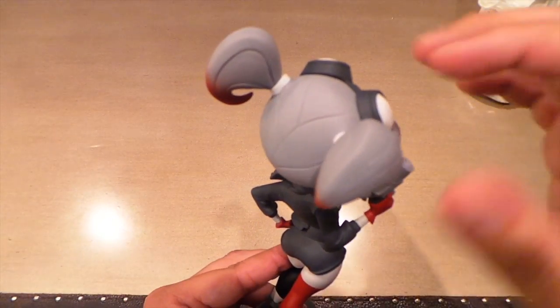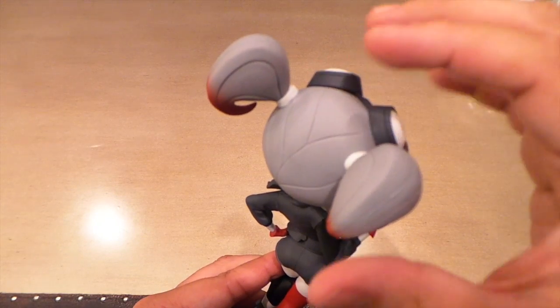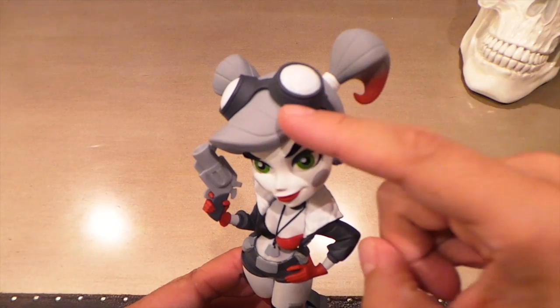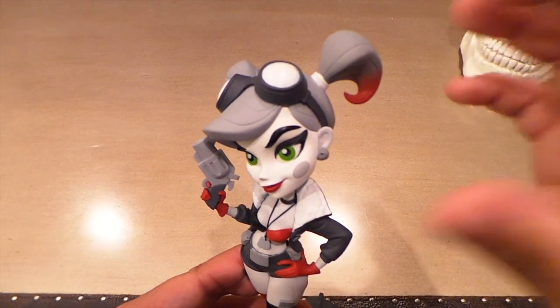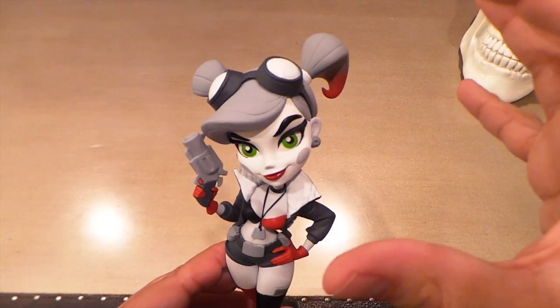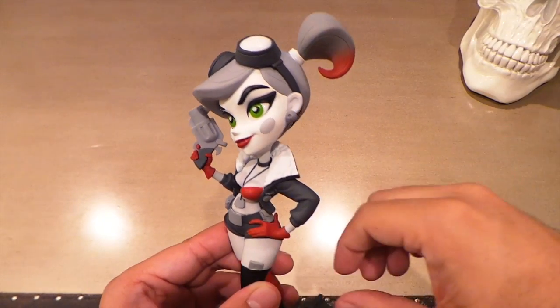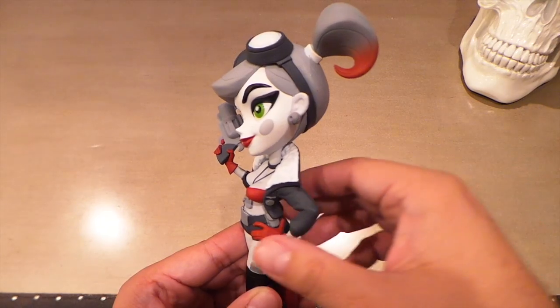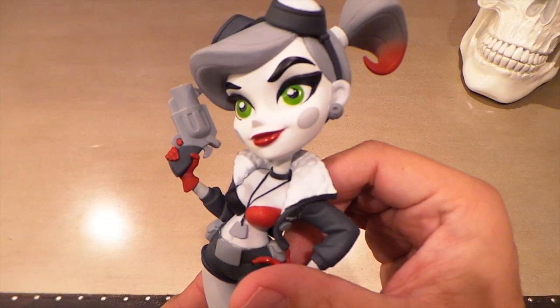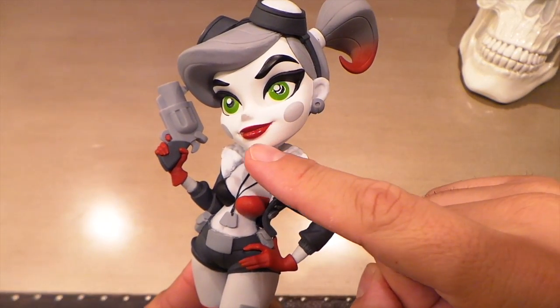I also love how they did the hair. Sometimes with these vinyl toys they go overboard putting too many lines in the hair, but they got a really good balance here — it still looks stylized but it still looks like hair. They did put a few lines in there but didn't go overboard. It really fits the style of this toy perfectly, and I can't get over how nicely done that face is.